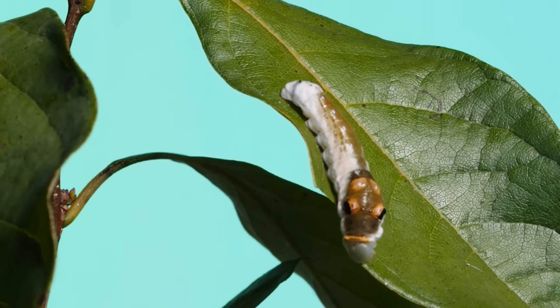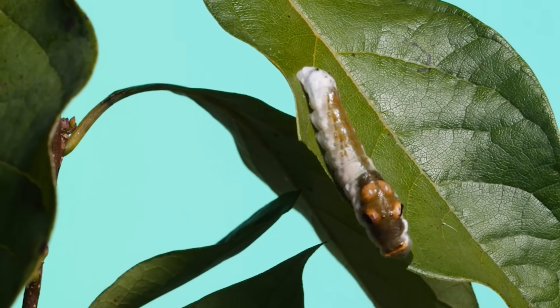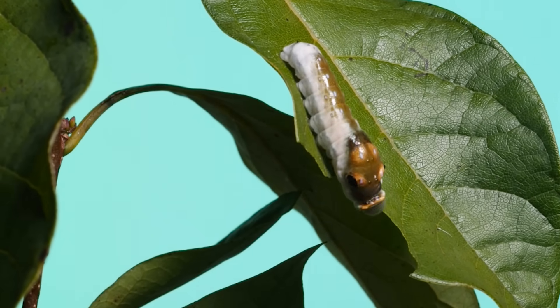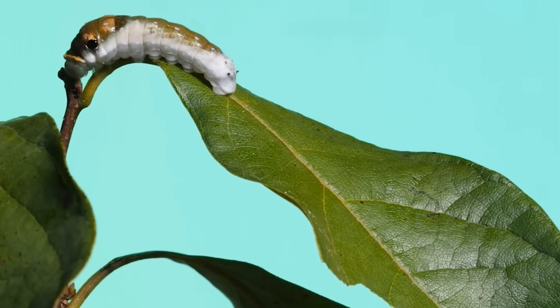They have some incredible features and behaviors to help them stay alive and in this video I want to show you some of those and highlight some of the incredible caterpillar diversity I've been able to find in my own backyard and that you might be able to find in yours too.